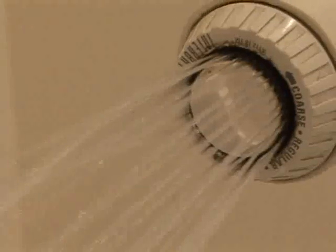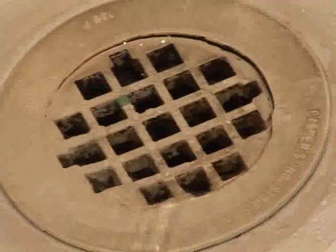When you flush, do the dishes or the laundry, take a shower, water the garden, or send anything down the drain, it all has to go somewhere.